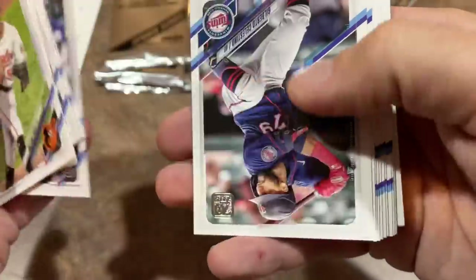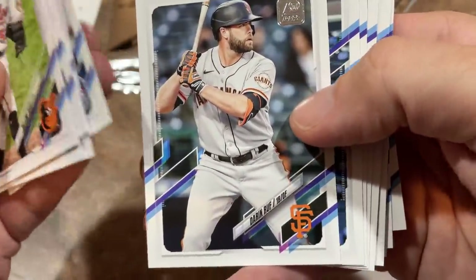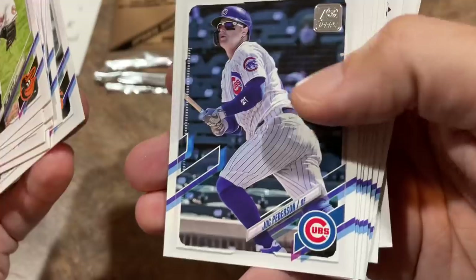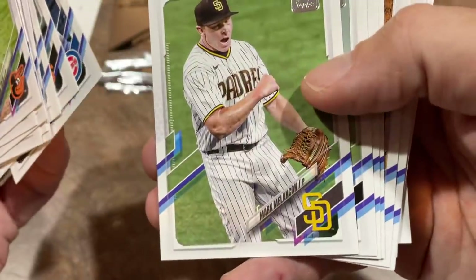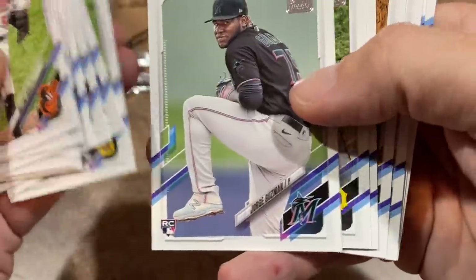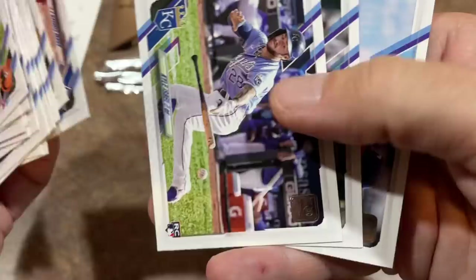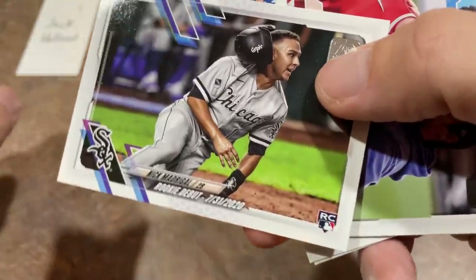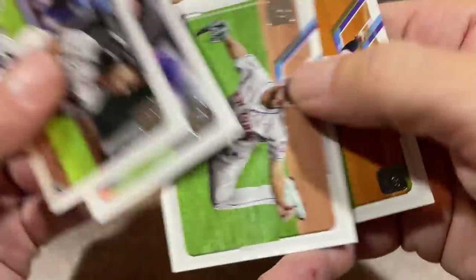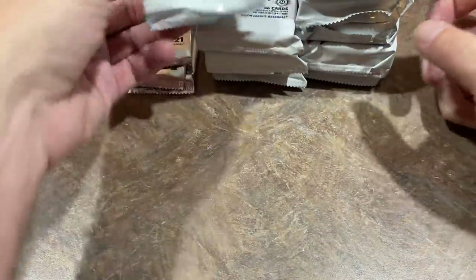Corey Ray, Yermin Mercedes, and Jonathan India — some people will probably put India first. Joc Pederson of the Cubs; I guess they didn't have enough time to get him in his Braves uniform. Steven Brault, Matthew Beatty. Nick Madrigal rookie debut — of course he's no longer on the White Sox, got traded away but hasn't played for the Cubs yet because he's been hurt. Pretty nice first pack — like it.